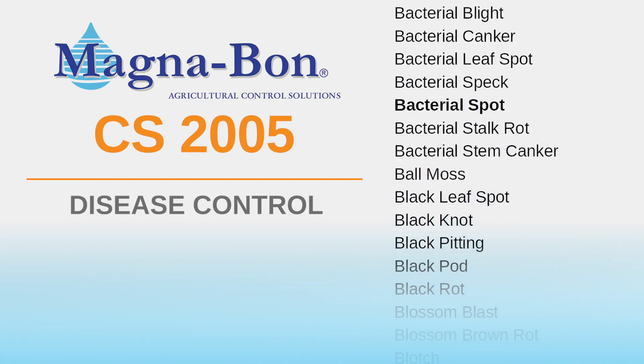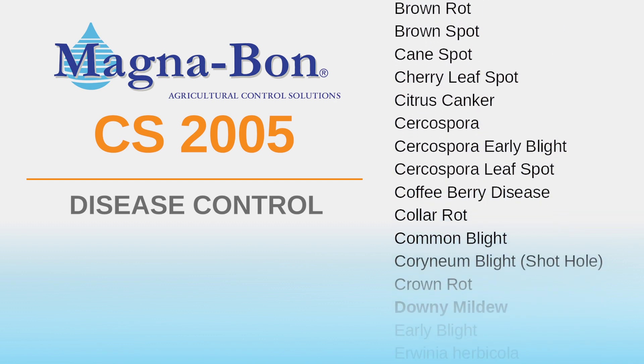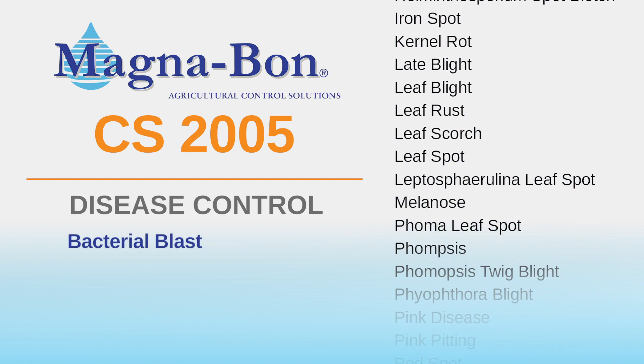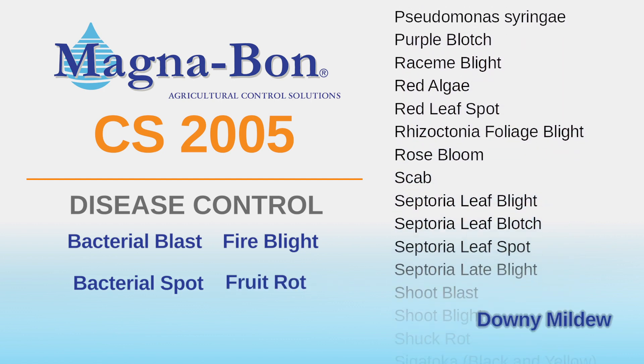CS2005 has been used by citrus growers battling disease for more than 15 years, and the product is now registered in over 30 states. It controls a variety of diseases including bacterial blast, fire blight, bacterial spot, fruit rot, and downy mildew.